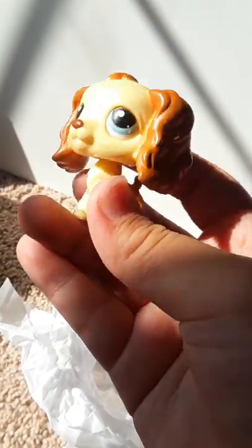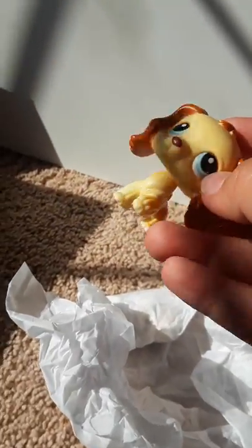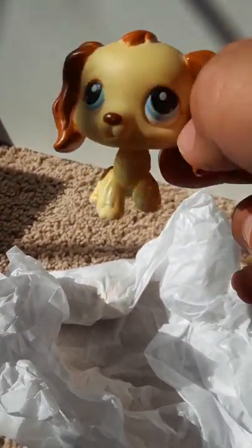What else do I have? Oh, it's a Cocker Spaniel! This one is not a double — it's so adorable! Here's his pink magnet. I love it, it's in such good condition — like, really great condition. Oh my god, guys, look how cute, I love it!